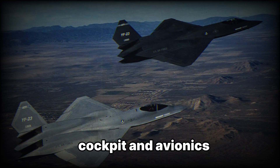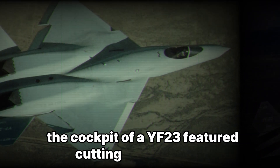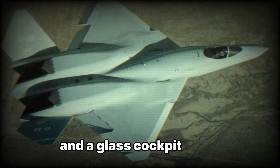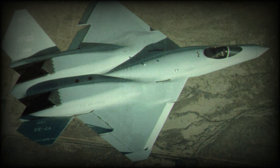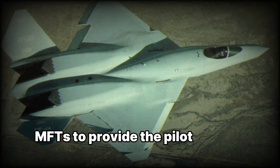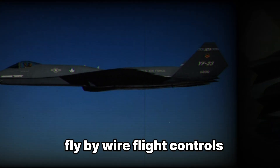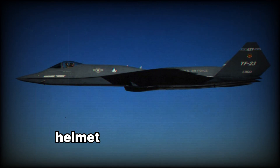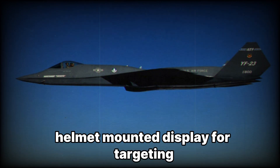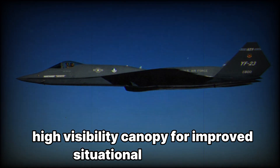The cockpit of the YF-23 featured cutting-edge avionics and a glass cockpit design, integrating multifunction displays (MFDs) to provide the pilot with real-time data. Additional features included fly-by-wire flight controls, advanced radar and sensor fusion, a helmet-mounted display for targeting, and a high-visibility canopy for improved situational awareness.